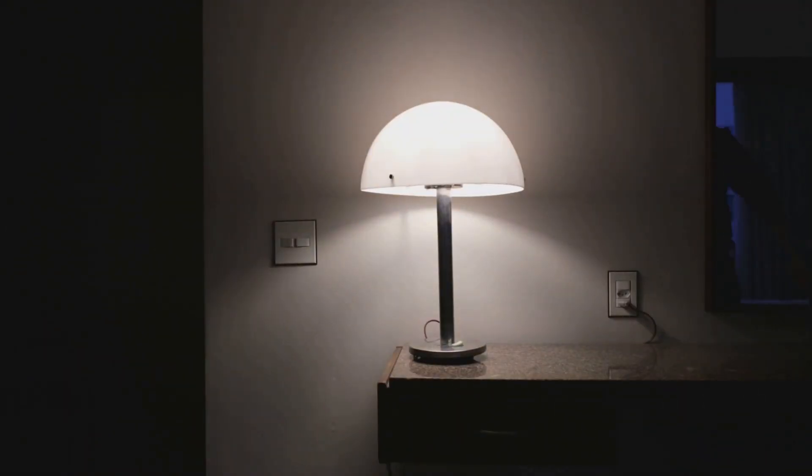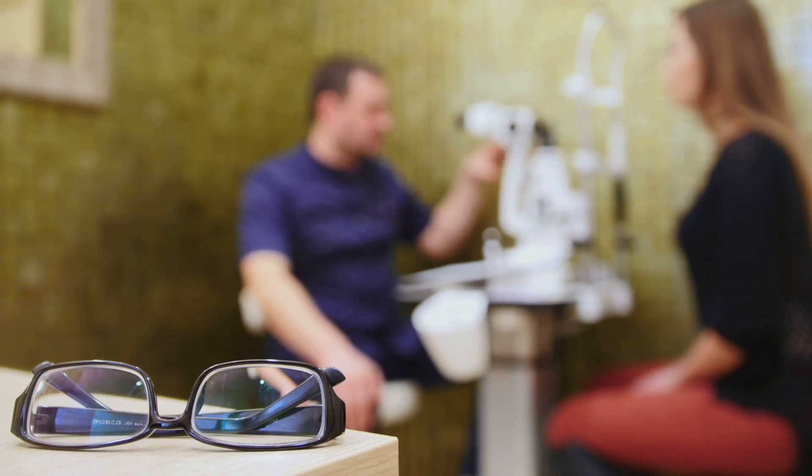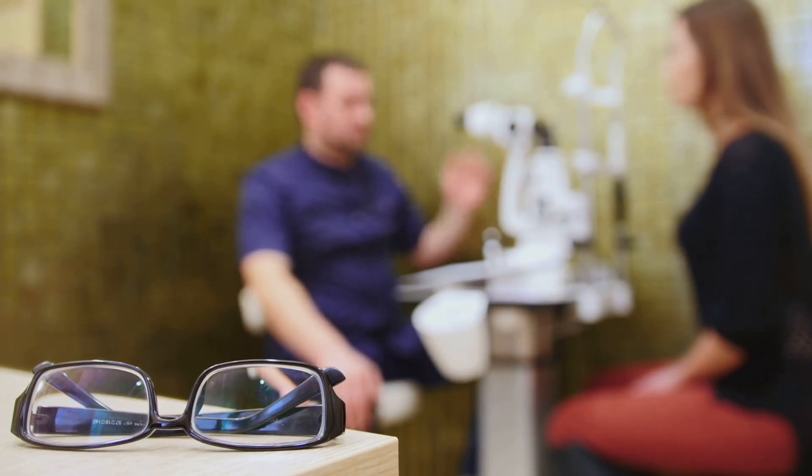By the time you notice problems like bumping into things or struggling in low light, you may have already lost up to 40% of your vision. Traditional methods for detecting glaucoma are missing too many people, leaving millions unaware of the damage happening inside their eyes. Glaucoma is a leading cause of irreversible blindness, and half of those affected don't even know they have it.